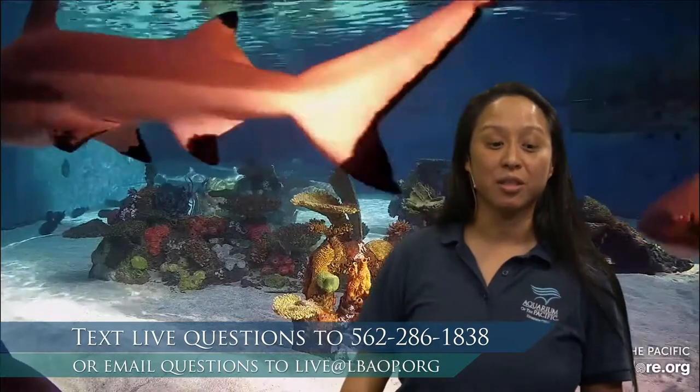Good morning everybody, and welcome to another episode of the Aquarium of the Pacific's Aquarium Online Academy. My name is Emily, and I am on the education team here at the Aquarium of the Pacific in Long Beach, California. I am joined by my friend Stacey in studio. If you have any questions during our program, feel free to text us at 562-286-1838, or you can email us at live@lbaop.org and we will email you back.